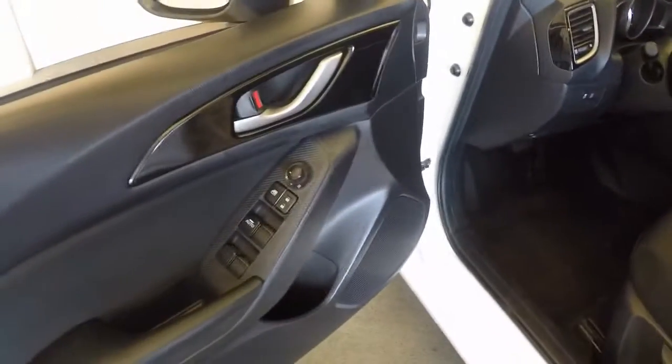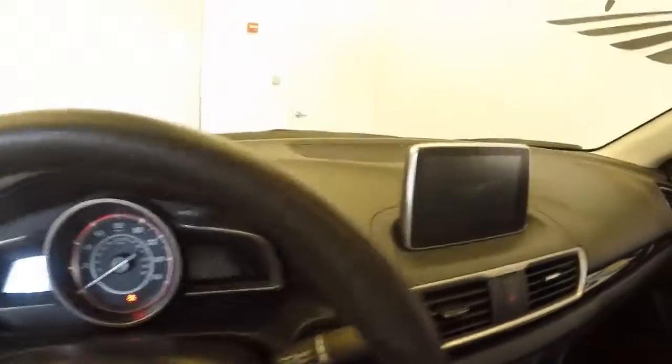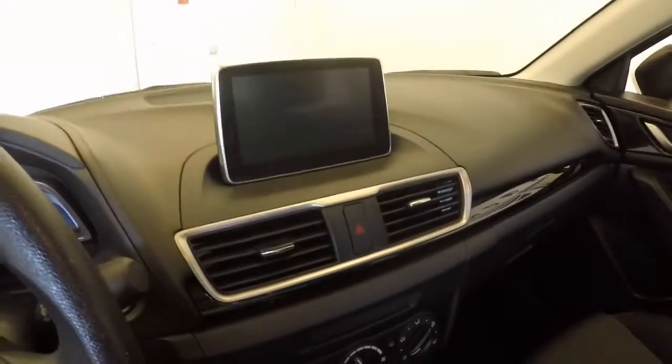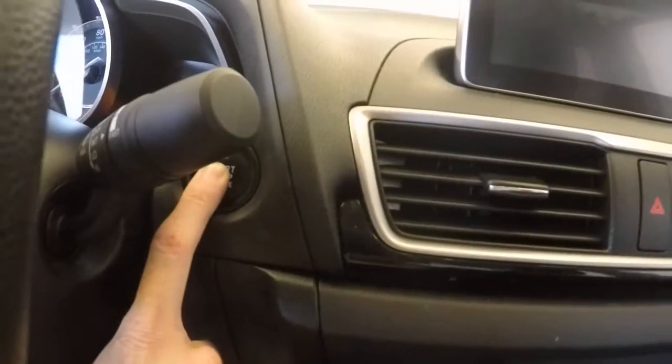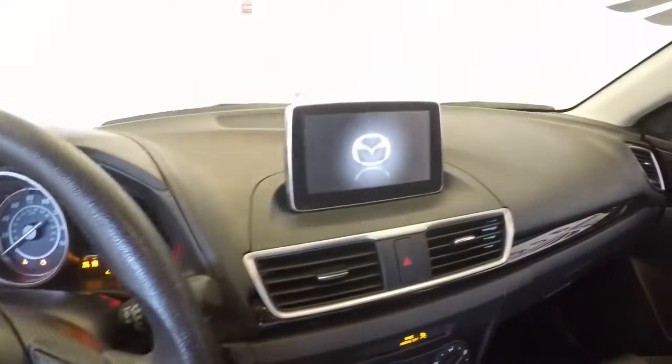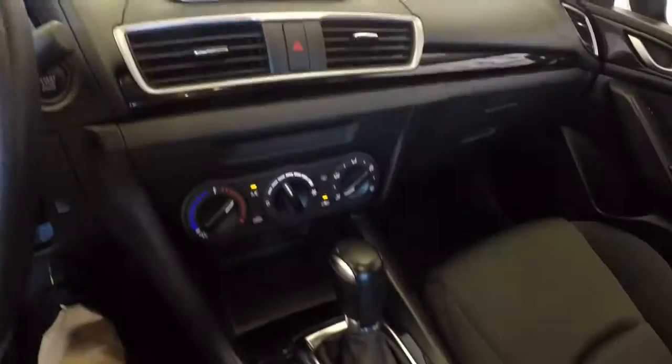Power windows and doors, and mirrors. Nice touch screen. Push button start, along with navigation display. Audio controls.